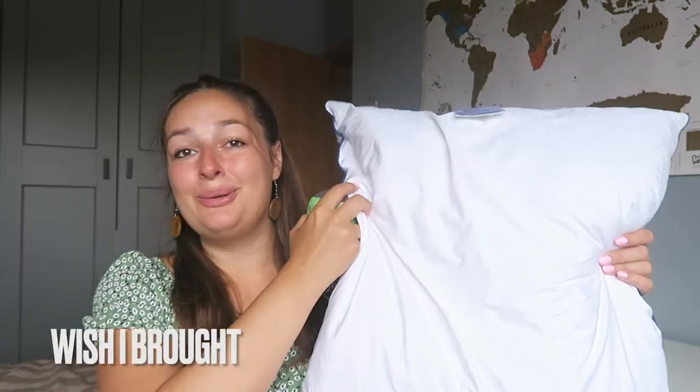For pillows, I thought a travel pillow would have been enough, but I wish I'd had a big fluffy pillow — I actually ended up buying one in Africa for about four euros. It's not a necessity, but spending 28 days camping every single night on a small travel pillow gets uncomfortable after a while. After one or two weeks it's fine, but eventually you start craving a real pillow.